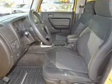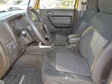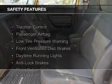Additional features include keyless entry, privacy glass, air conditioning, and power windows. Safety was made a priority with these features.